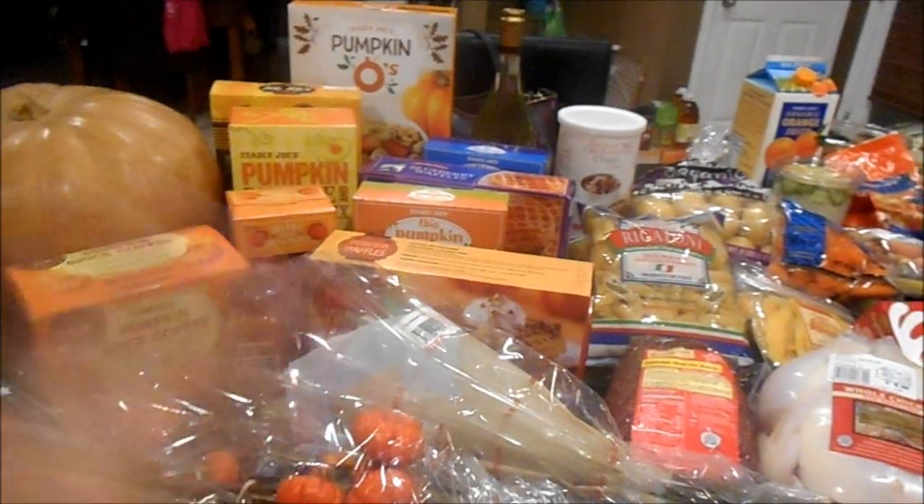I spent $164.63. Pumpkin has exploded in there — when I went last month it really just hadn't even started to be cracked out onto the shelves, but when I walked in this time it just gave me all the feels. I can't wait to share with you guys what I got.